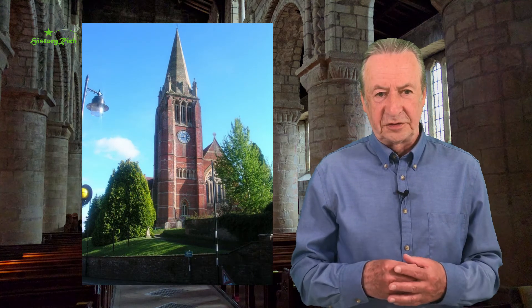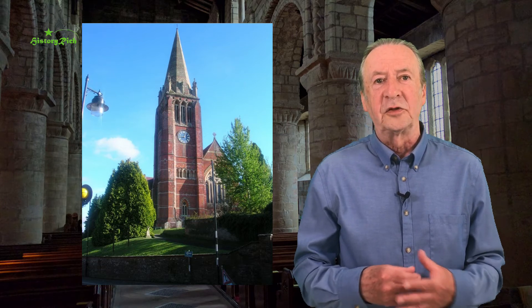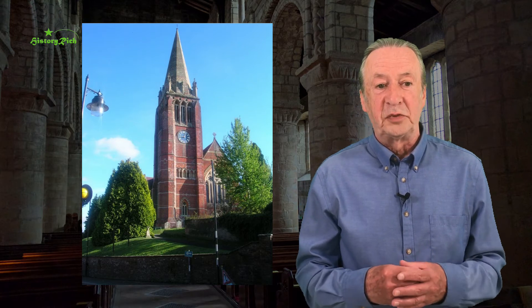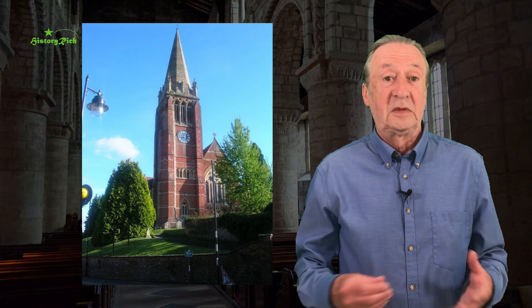It's the third church on the site, begun in 1858, largely built by the following year and completed in 1870, designed by William White in Gothic Revival style but using modern materials. In the last video we talked about the Gothic Revival, looking back to the churches of the medieval period. It reflects the theology and the ecclesiology of much Victorian thought, in which the Oxford Movement, also known as the Tractarians, were influential.